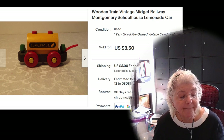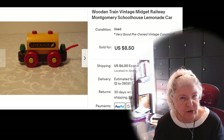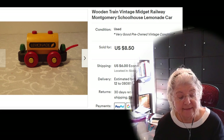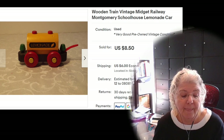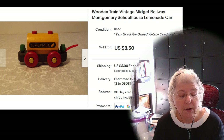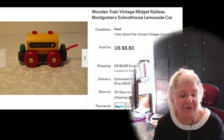The next item is this cute Montgomery wooden rail car — it's a train car from the 1950s or 60s, I think the 60s, and it has lemonade on it. It cost me 27 cents at the little thrift store I like to go to. It was listed for $8.50 and sold for $8.50, plus shipping — all in for $14.50 — and I made $7.80 after fees and paying for shipping.